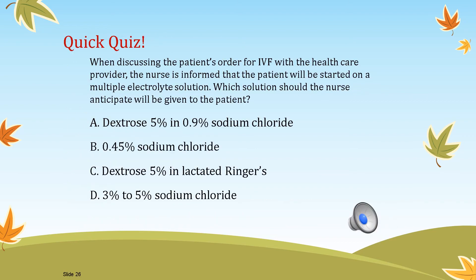Practice question: when discussing the patient's order for IV fluids with the health care provider, the nurse is informed the patient will be started on a multiple electrolyte solution. What solution should the nurse anticipate? The answer is C, because it is the only solution that is a multiple electrolyte solution. Sodium chloride is an electrolyte, but it is not a multiple electrolyte solution — it is simply an isotonic solution.